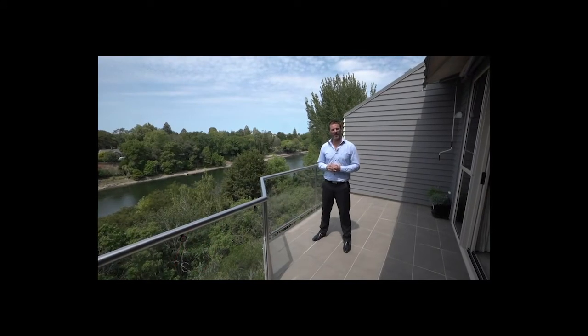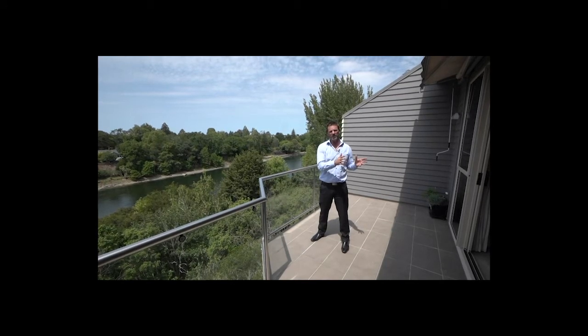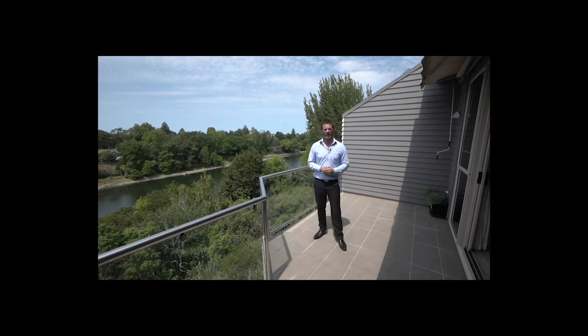Hi, Andrew Bindon here at Lodge Real Estate, and have I got a townhouse for you. Unit 2, 240 Victoria Street, right in the middle of Hamilton CBD — and you've also got your own picturesque view of the Waikato River.